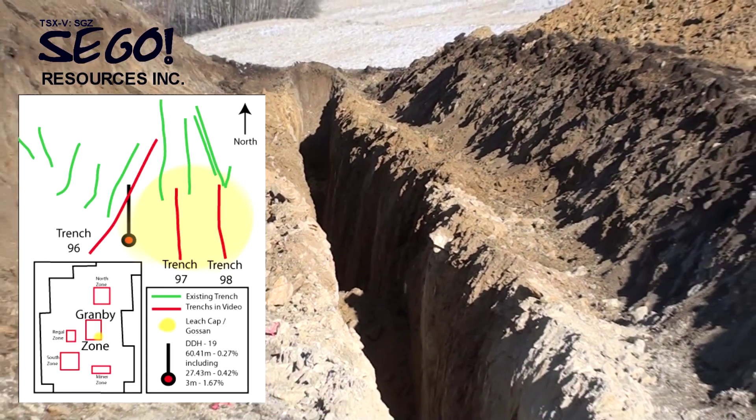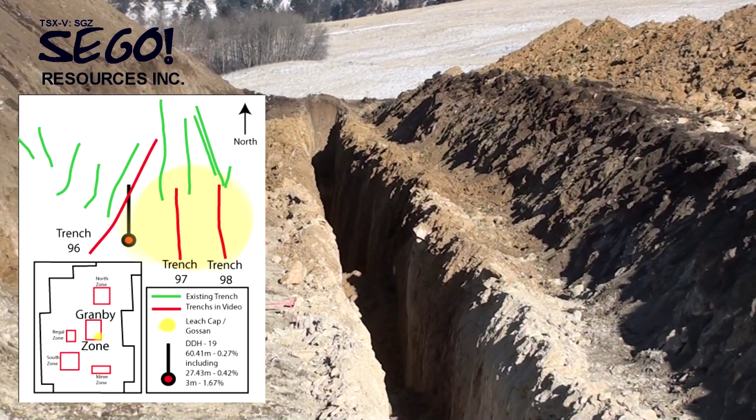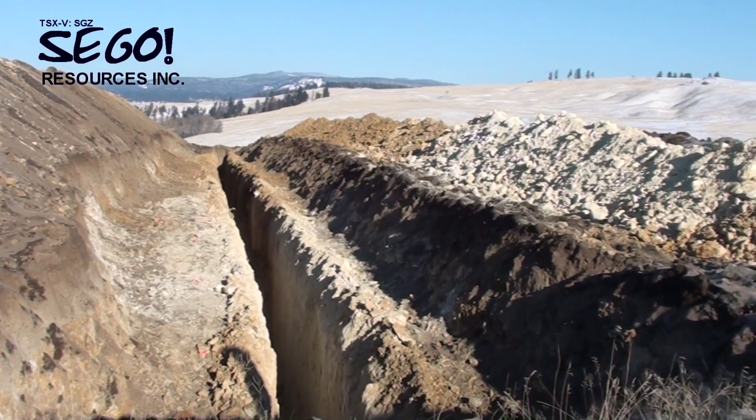This trench, as you can see at the south end, has a zone of, I would say, 50 feet across — 50 feet wide — which is totally clay-altered rock, buff-colored, almost white, yellowish-white.